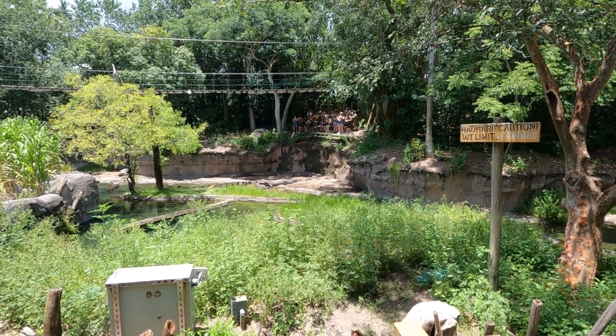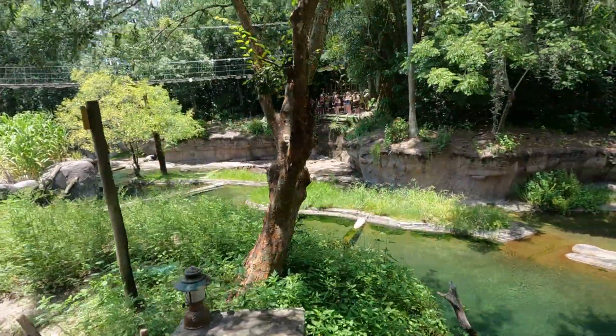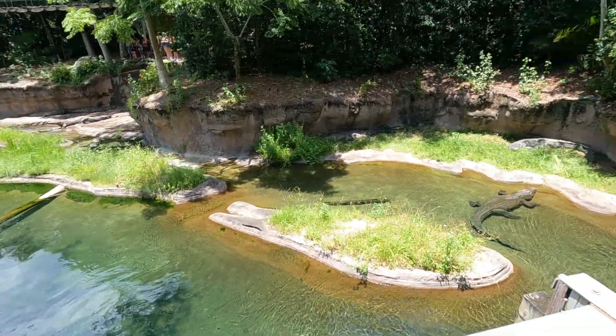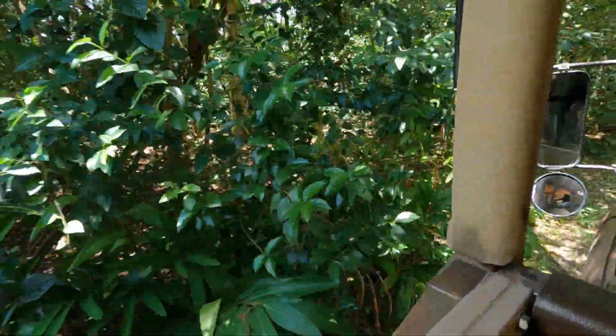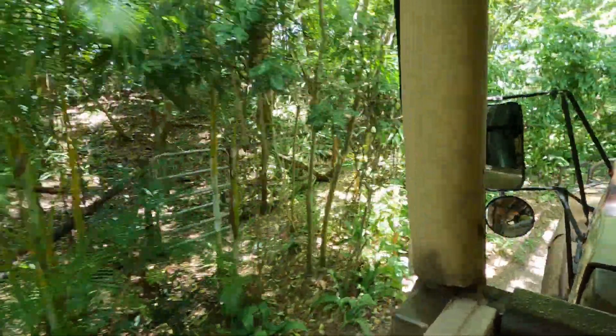They get to be about 18 to 20 feet long with a jaw pressure of 2,000 pounds per square inch. They can snap half their body weight in feeding and can be anywhere between 500 and 1,000 pounds. Let's keep on going, friends — more cool animals in a different area.